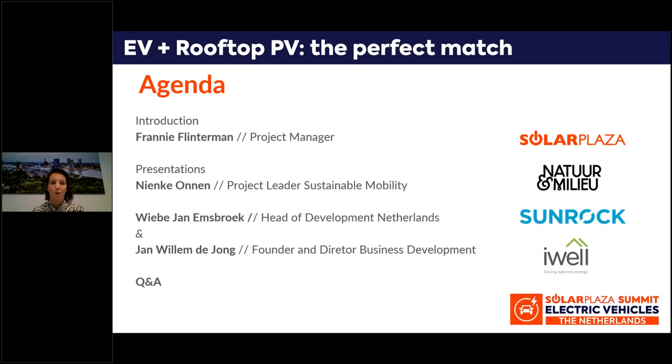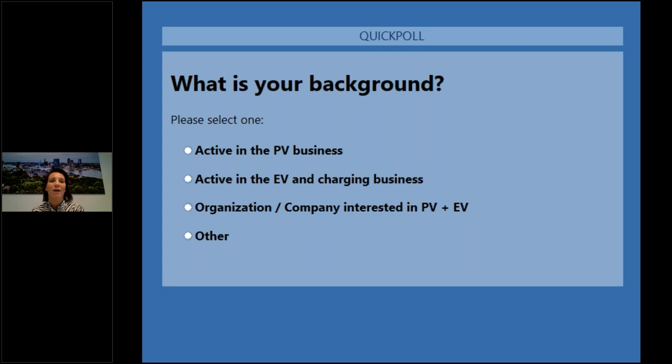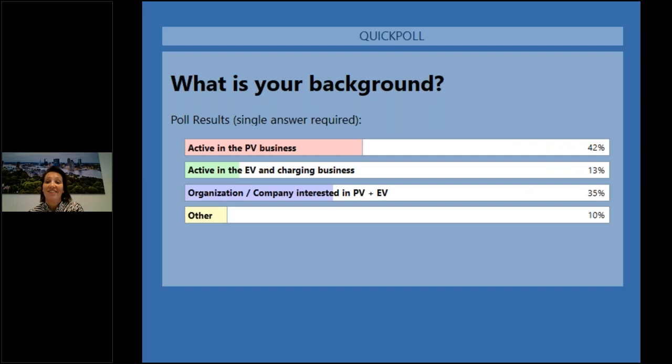We would also like to ask you some questions. So we would like to start with a first poll. We would like to know a little bit more about your background. Could you please tell me, are you active in the PV business, or active in the EV and charging business? Or maybe are you a company or an organization who is just interested in PV plus EV? Or maybe something else. So here are the results: almost 50% are active in the PV business, and second is companies or organizations interested in PV plus EV, and also a fair bit active in the EV business.